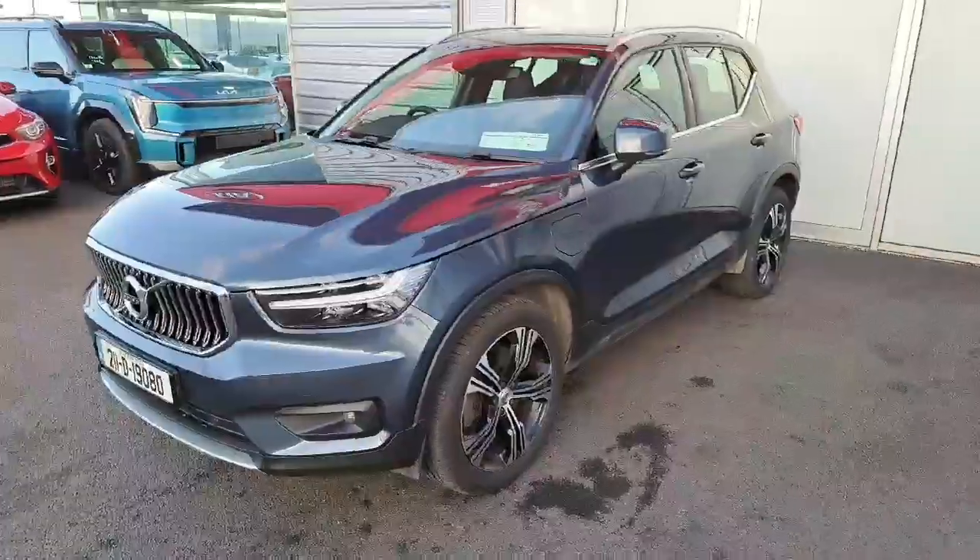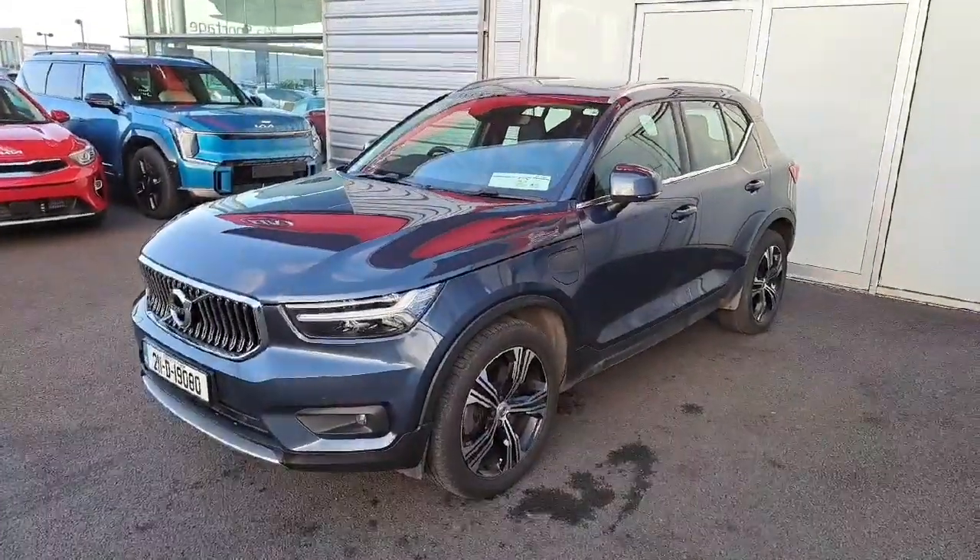This car has one previous owner and is now available here in Airside, Swords — available and ready for a test drive. We hope you enjoyed this video and we look forward to seeing you very soon.